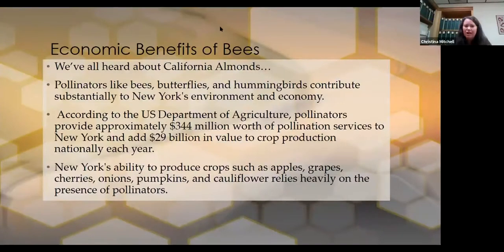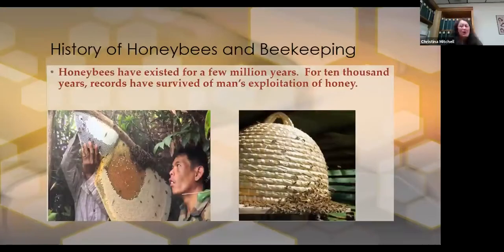Honeybees have actually been around for a few million years, and at least for 10,000 years records have survived of man's exploitation of honey. There are fantastic YouTube videos of indigenous people in rainforest areas who are just cutting sheets of honeycomb off trees, in deep volcanic-looking caves, enjoying the honey. Somebody decided at one point that we should keep some bees closer to home.